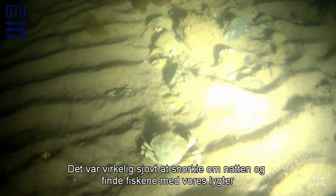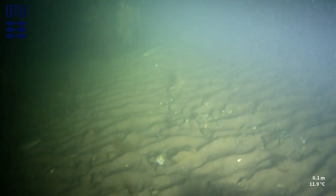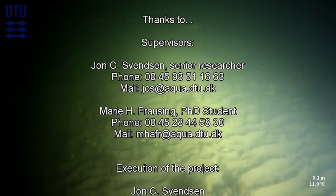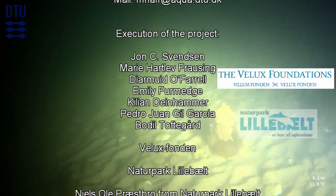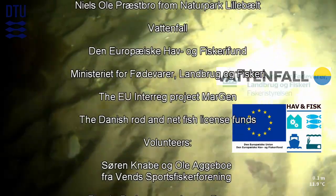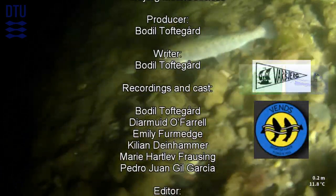It was very fun snorkelling at night and finding the fish with our torches, and I learned a lot during this special course. Thank you.